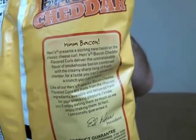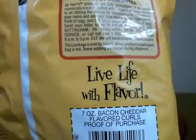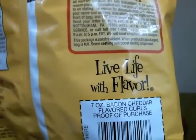And here we've got 'mmm bacon,' and then there's a little write-up. Herr's presents a sizzling new twist on the classic cheese curl. Herr's bacon cheddar flavored cheese curls deliver the unmistakable flavor of smokehouse bacon, combined with the creamy sharp tang of fresh cheddar, for a taste you can't refuse and a crunch you can't resist. They've always got their little thing from the president of the company — it's pretty much their product guarantee. And there's their famous catchphrase: live life with flavor.